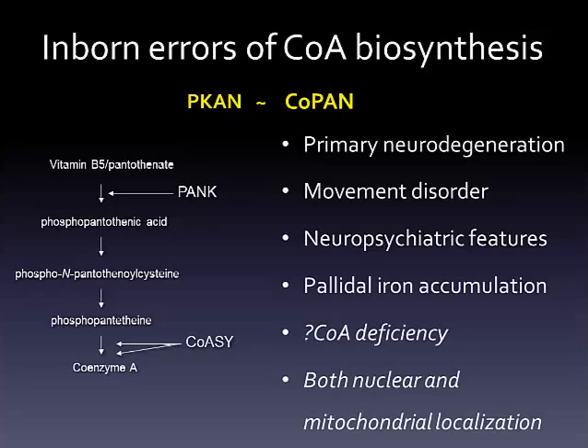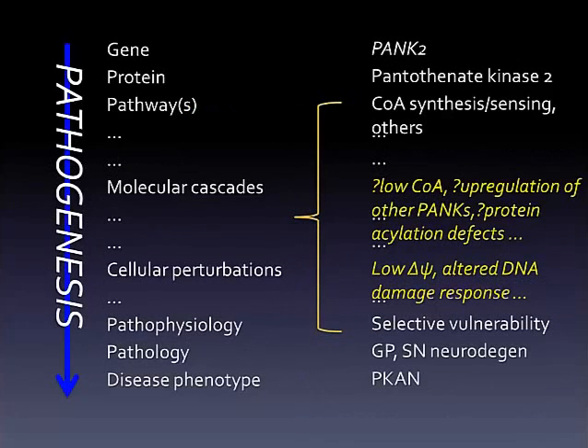Moreover, there are several lines of evidence suggesting that the story is more complex, including the cellular compartments in which these proteins localize and the supranormal catalytic activity associated with several common disease-causing mutations in PANK2. We approach the problem of sorting out the pathogenesis of disease through an iterative process of applying what the disease teaches us about tissue vulnerability to our knowledge of defective pathways and cellular perturbations.